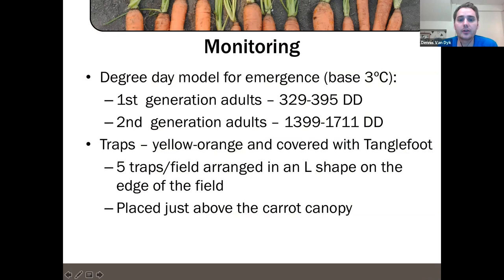We also have a degree day model for carrot rust fly — it's a base 3°C model. We expect our first generation adults at 329 to 395 degree days and a second generation at approximately 1,400 to 1,700 degree days. These numbers will be reported on the vegetable crop report so you can monitor whether your area is approaching those emergence thresholds.